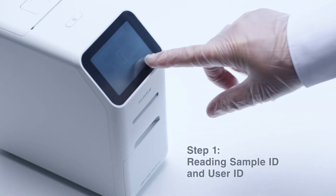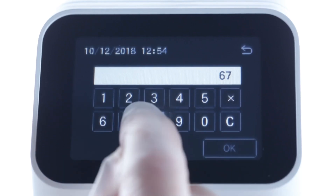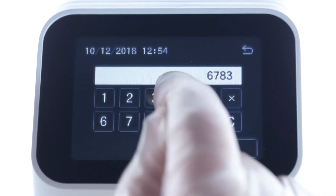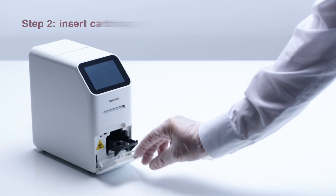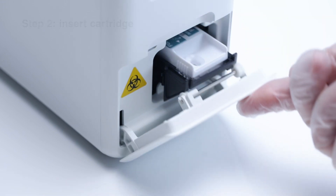Step one: reading the sample ID and the user ID. It's easy to scan, and you can input IDs manually as well. Step two: insert the prepared cartridge and the measurement starts automatically.